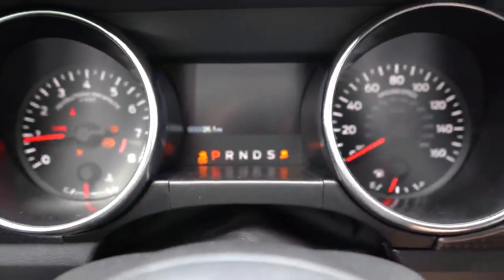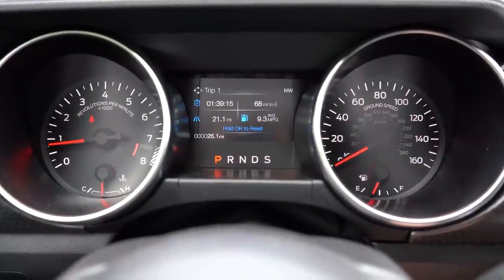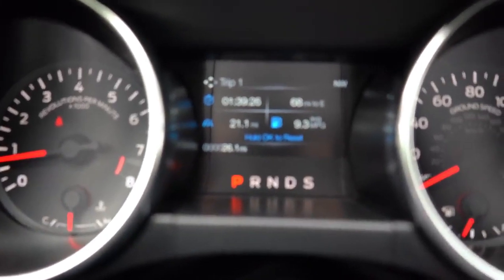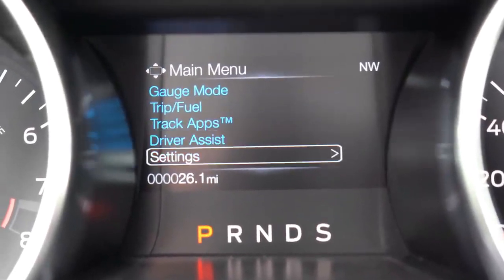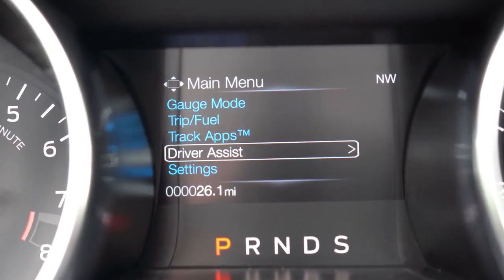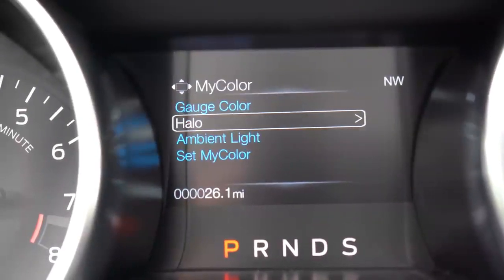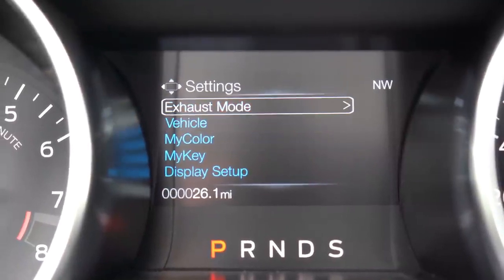When it comes to the gauges, the standard setup is what you're looking at now — also what I have on my Mustang. The cooler setup is the fully customizable digital gauge cluster found in the 401A package for premium fastbacks. Even without that, you can completely adjust the colors of the digital gauge cluster. The small digital display can be controlled via steering wheel mounted controls and shows trip info, miles to empty, oil life, and track apps.